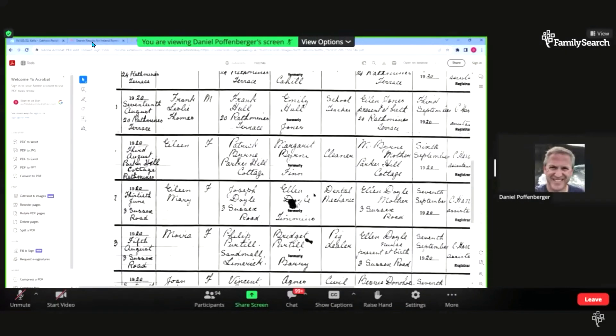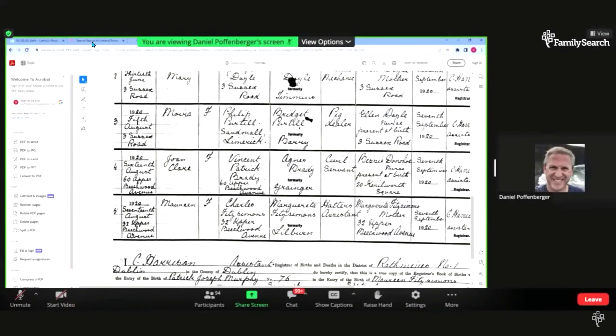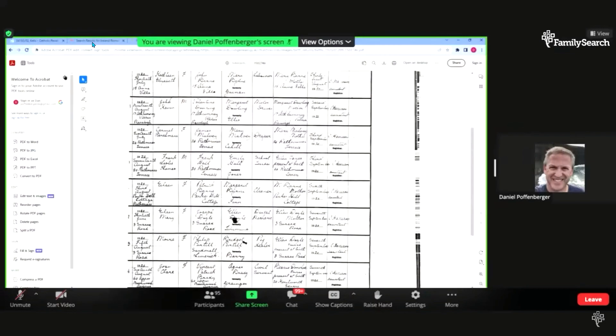Charles Fitzsimmons is listed as a Hatter's assistant by occupation, and the informant is the mother Margarita. It's not technically a birth certificate but a birth register — this is what these records look like. So with that in mind, let's go back and look at what a marriage record looks like.